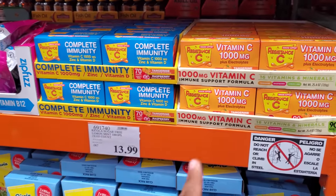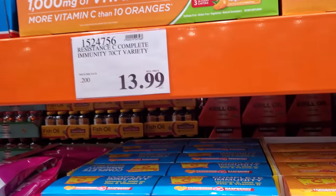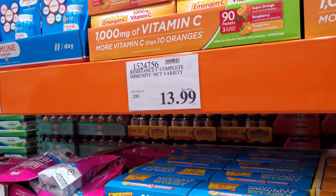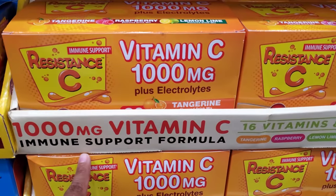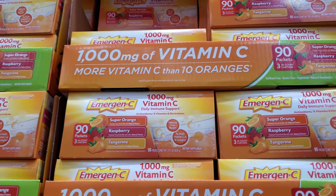I think these two are going to be new — $14 and you get a 70-count. There's zinc and vitamin D, and also just vitamin C.